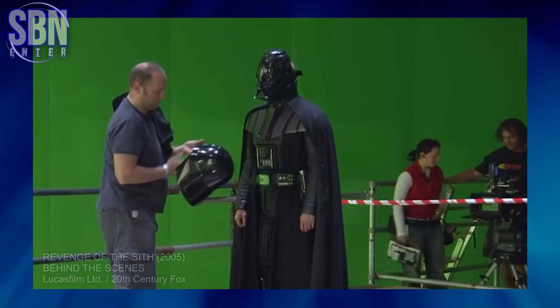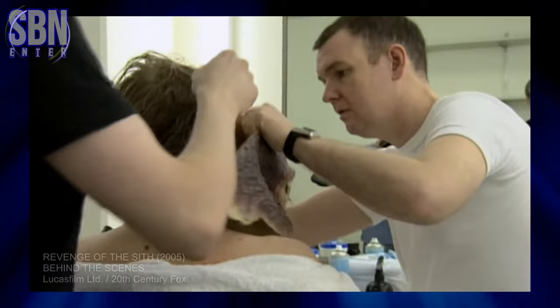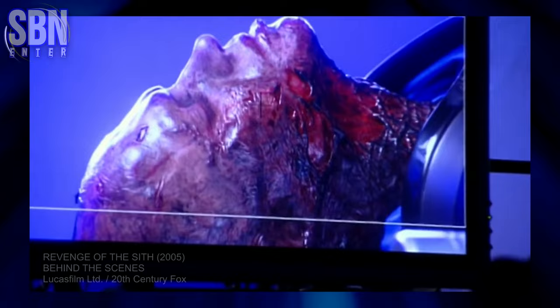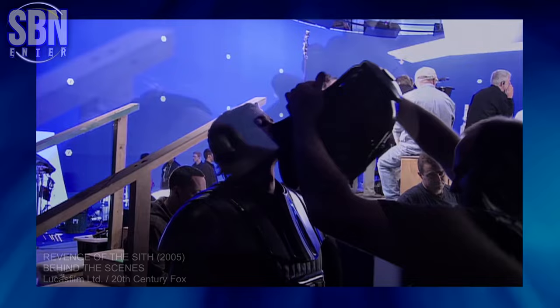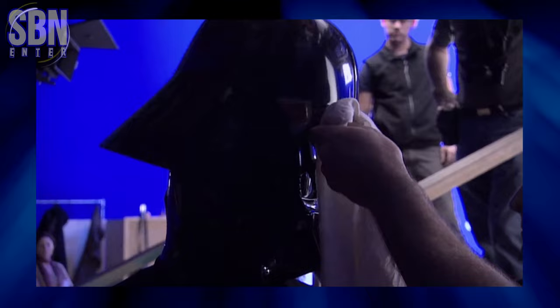Here Hayden is in full Darth Vader costume for the first time. Hayden Christensen spent hours in the makeup chair each day to transform into Darth Vader in Episode 3. The prosthetic makeup process took up to 4 hours to apply. He had to wear a special helmet with weights on it in order to prepare for the role. This helped him get used to the feeling of wearing the heavy Darth Vader helmet.